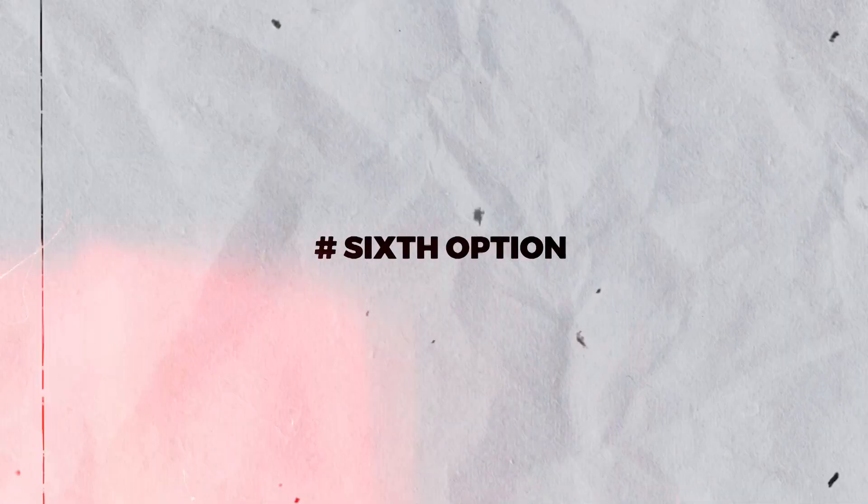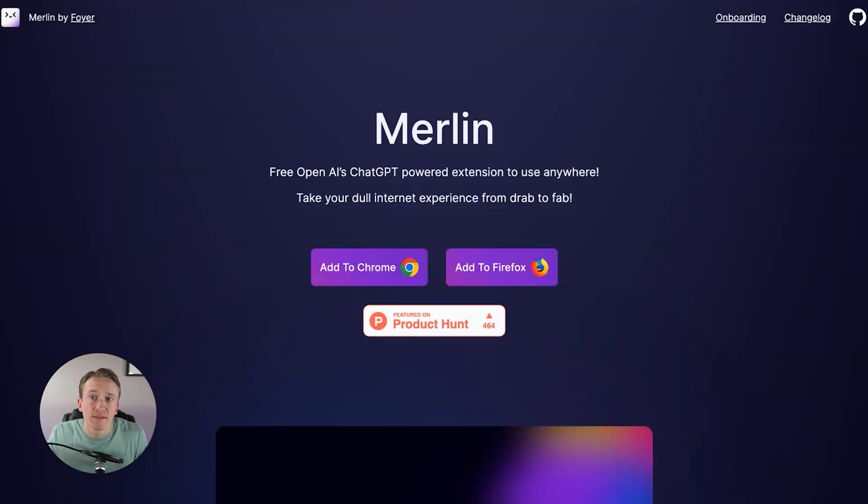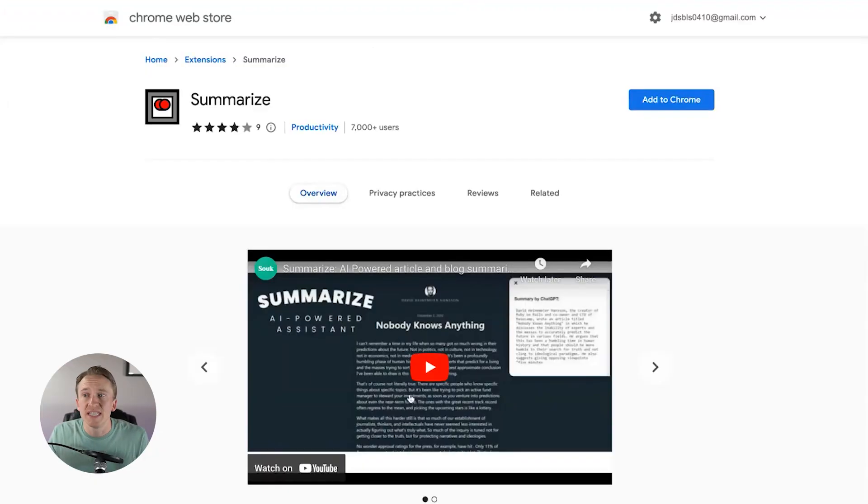The sixth option is called Summarize. This is a Chrome extension — Summarize has only nine reviews right now, but there are 7,000 users. Summarize also does something that Merlin does, which is summarize content on a webpage. All you have to do is highlight it, click on the extension, and it will give you a summary from ChatGPT. Some reviews say that if ChatGPT is down or slow it might take a little while, but if you've got a long article that may be a 10, 15, or 20-minute read, you can highlight it, ask it to summarize it, and get a quick summary of what that article is talking about.